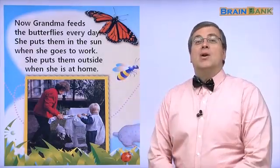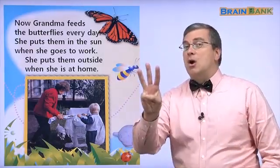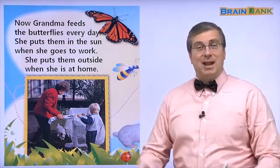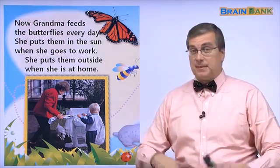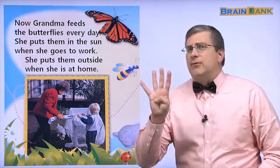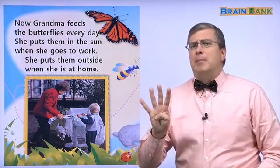Hello kids, welcome back. We're on part 3 of the Butterfly Hospital and I'm your teacher Brian.